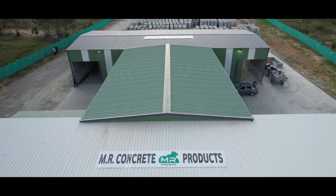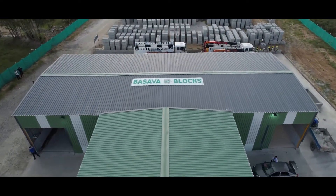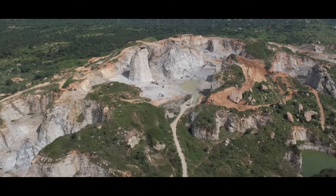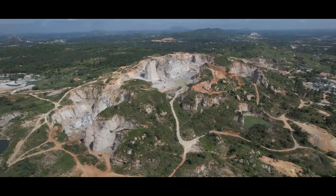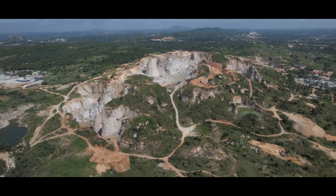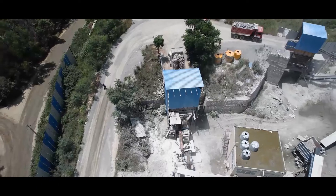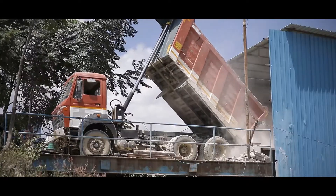The boulders are extracted at royalty-paid licensed mountains of stones through primary and secondary blasting. The boulder-laden trucks are weighed and unloaded at the crusher head for core crushing.